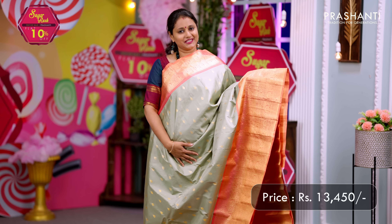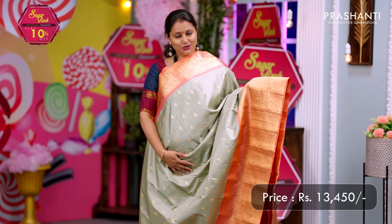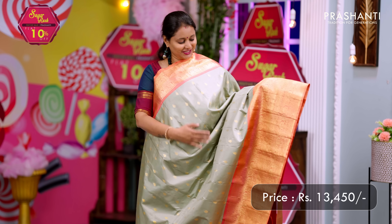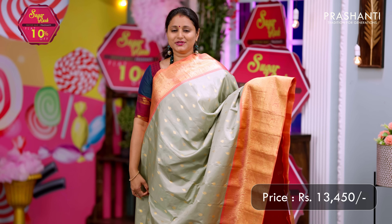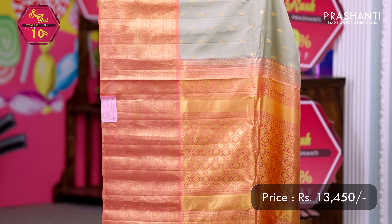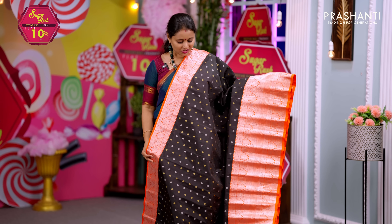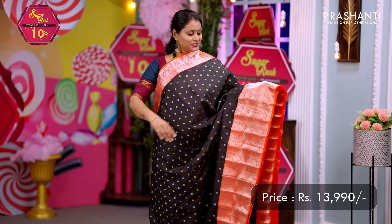Pastel green with peach — one more gorgeous saree with a very different and unique color combination. Short and long rich contrast korvai borders in Gadwal style on either side. The body has simple zari buttas all over the saree. A rich zari woven pallu and a matching blouse. Priced at ₹13,450.